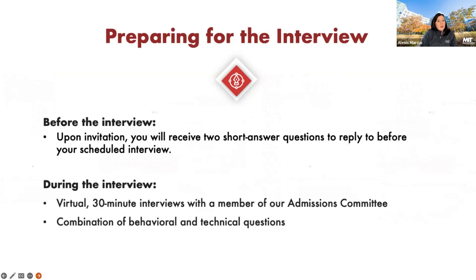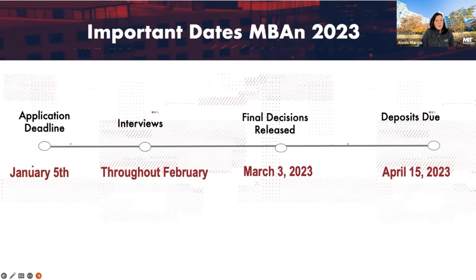For those invited to interview, you'll want to be prepared. You'll receive short answer questions to reply to and submit via the provided link before your interview. The interview itself is 30 minutes virtual with a member of our admissions committee, and there will be both behavioral and technical questions. Technical questions might cover multivariable calculus, statistics, and linear algebra — one or two questions — and you'll be able to use pen and paper but no calculator during the interview.